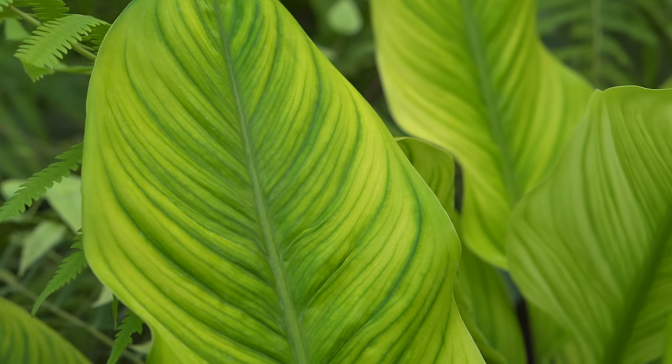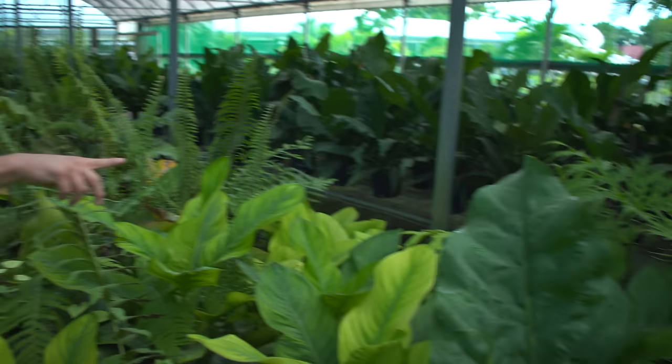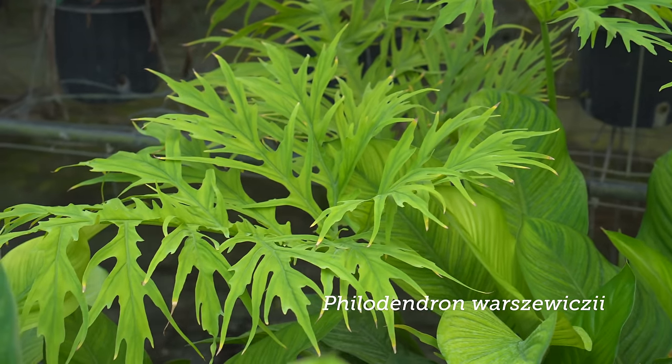It'll harden off to a darker green. We've got Philodendron worsa wishii — that's beautiful. Looks like a snowflake with that fine leaf.